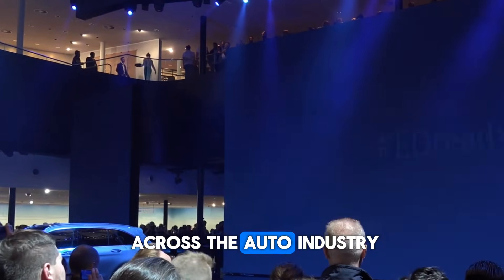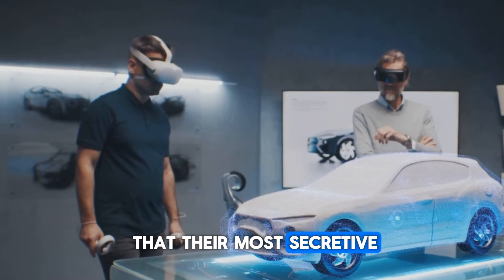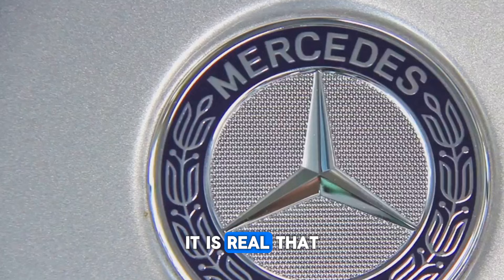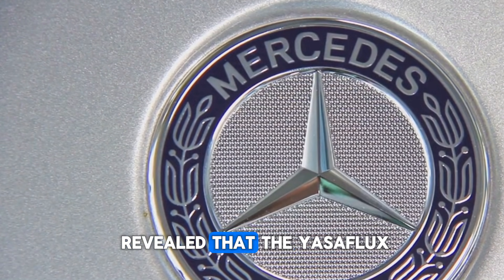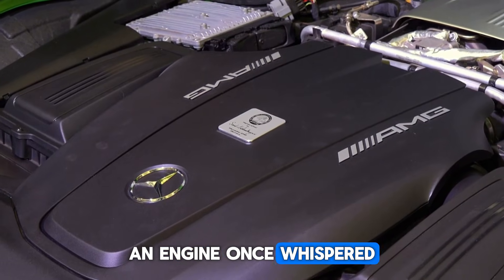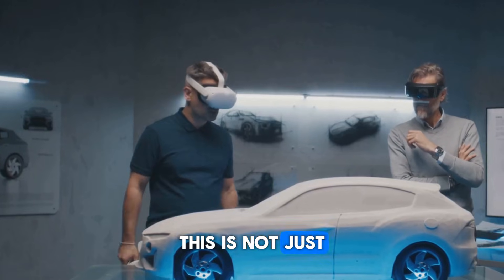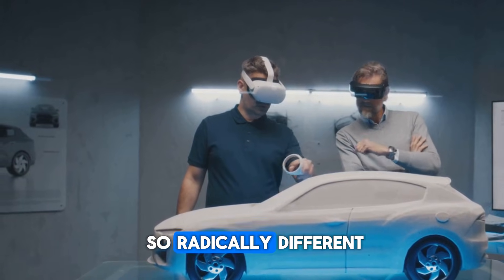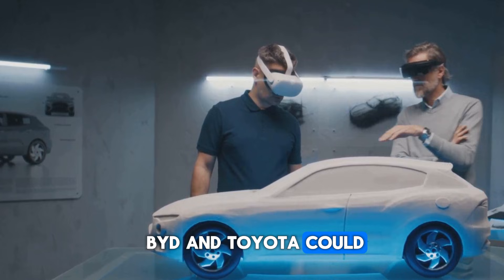Imagine the shockwaves across the auto industry when a CEO steps on stage and confirms that their most secretive, most talked about engine isn't just a rumor — it is real. That is exactly what Mercedes has done. The company has finally revealed that the Yassaflux engine exists. An engine once whispered about in hushed tones is now front and center. Early reports claim it is so powerful and so radically different that giants like Tesla, BYD and Toyota could soon be losing sleep.